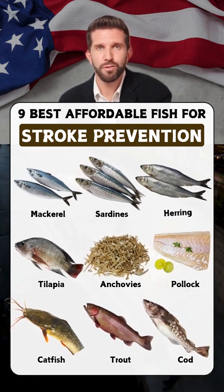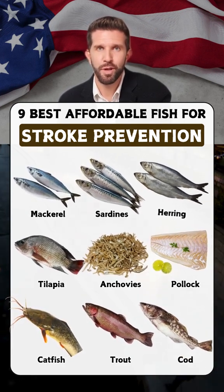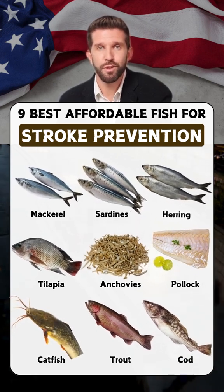Cod: low in fat and high in protein, cod helps support a healthy heart and reduce inflammation.